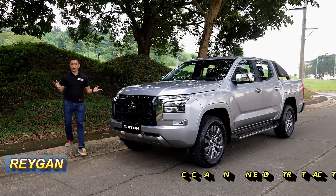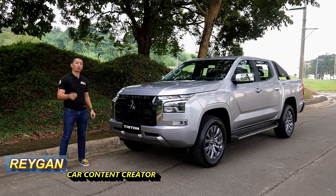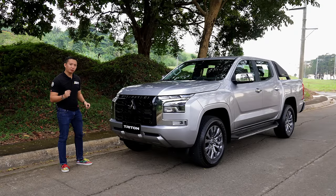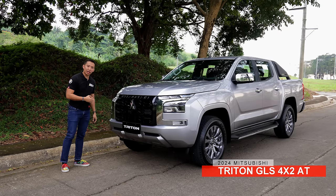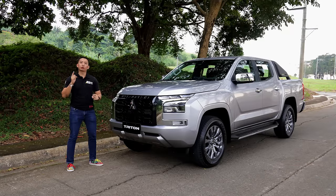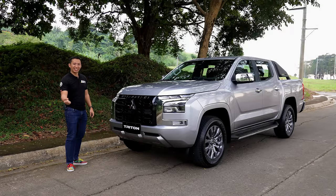In the perfect world, pickup truck enthusiasts and their mothers will always go for the top-spec model. But such is not the case, and in reality a lot of these people would probably go for this — the Mitsubishi Triton GLS 4x2 Automatic. In this video, we get to check out the current top-spec two-wheel drive Triton in the Philippines. Let's do this.